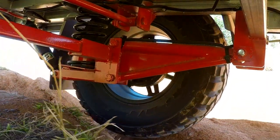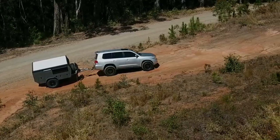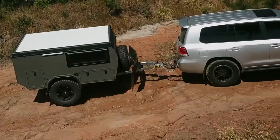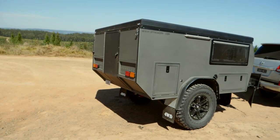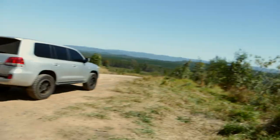Introducing the Little Sniper from offroadrv.com. This camper may look small at only nine foot long and six foot wide, but don't let its size fool you — it's packed full of features, including a robust fully independent coil-sprung suspension.